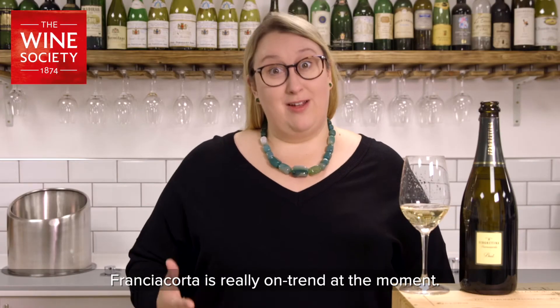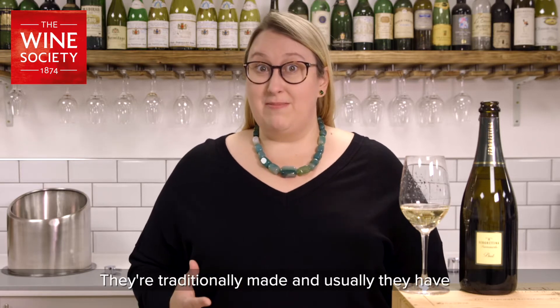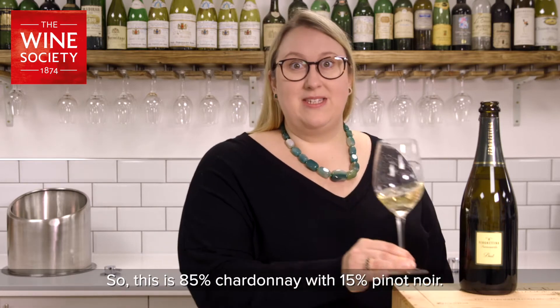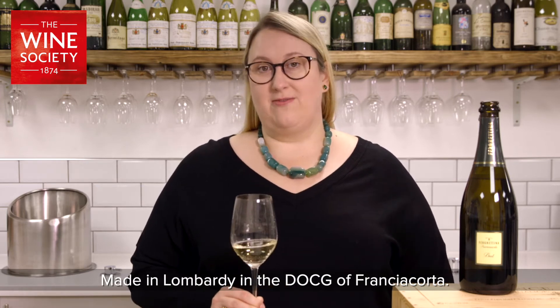Franciacorta is really on trend at the moment. You may have heard about Italy's other sparkling wines and this is one of them. They're traditionally made and usually have the same grape varieties as Champagne, and here that's the case. This is 85% Chardonnay with 15% Pinot Noir, made in Lombardy in the DOCG of Franciacorta.